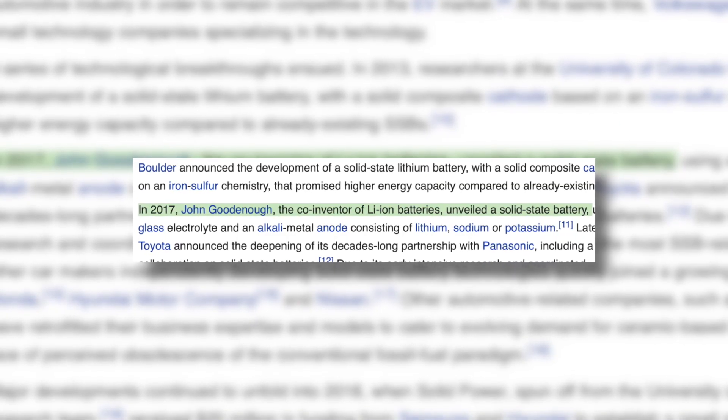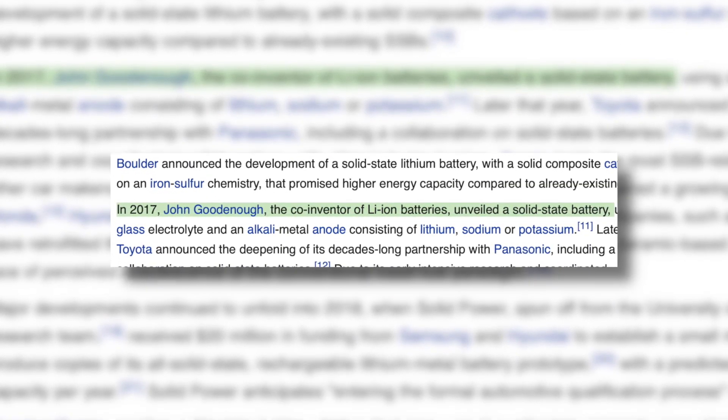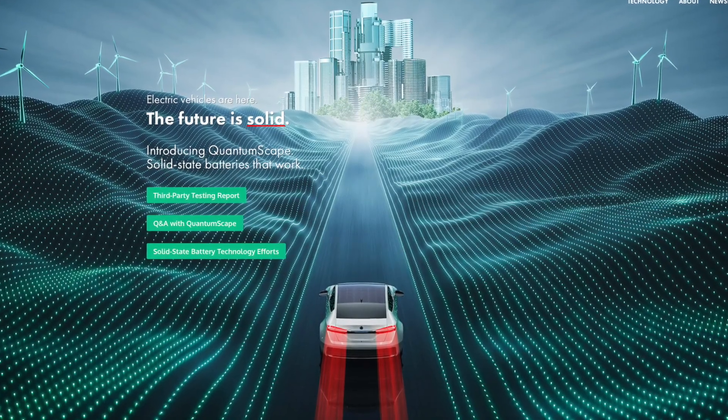To expand on what Arno said, solid state batteries have a rich history, but we've only really been able to make real solid state batteries since 2017. Therefore, it is still a pretty new technology and needs a lot of research before it can become a dominant technology. Although there are a couple of companies claiming to have advanced solid state battery technologies — I'm looking at you, QuantumScape — we just haven't seen any real commercial use cases yet.